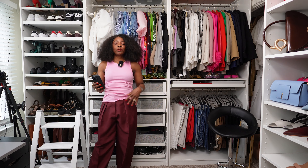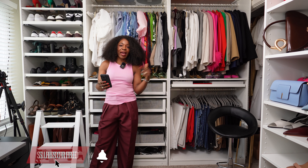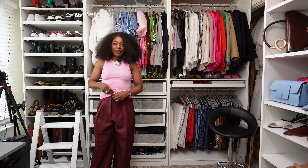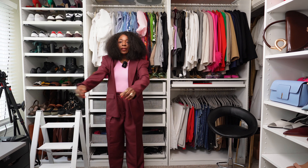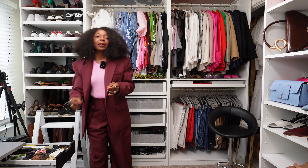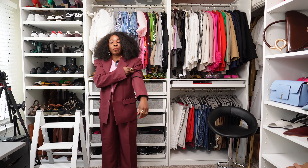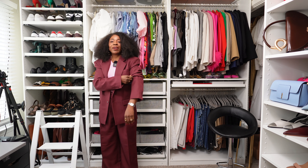I have the Frankie Shop suit — pants and jacket — and I'm wearing the pants now. I have this tank top from Target which is the closest to her vest, so I'm going to tuck that in. To ruche the sleeves and keep them up I'm adding a hair tie from Slip — it's silk so it won't be too tight or damage the garment.